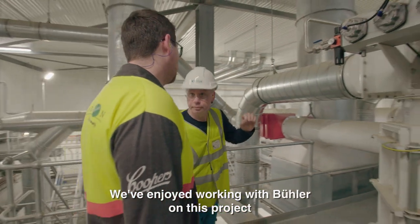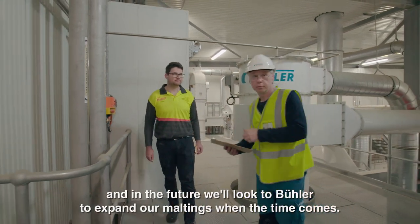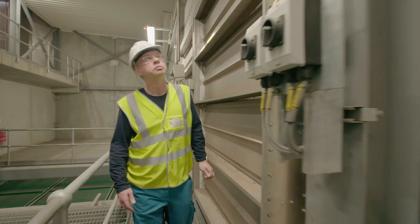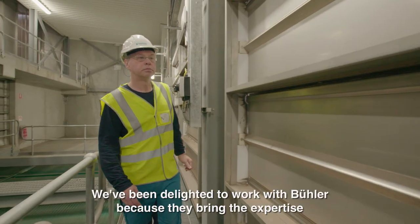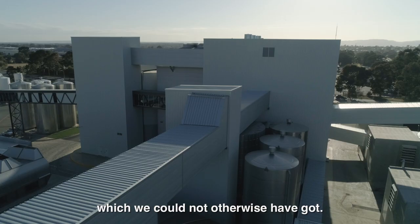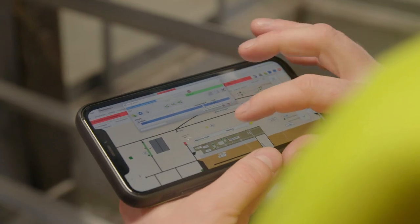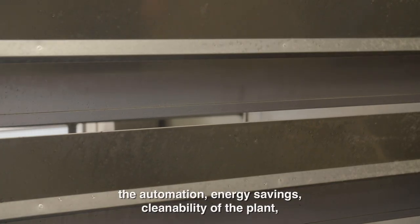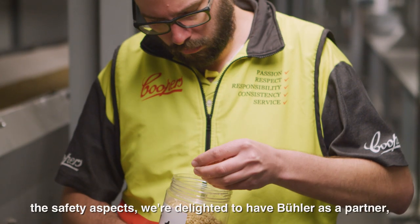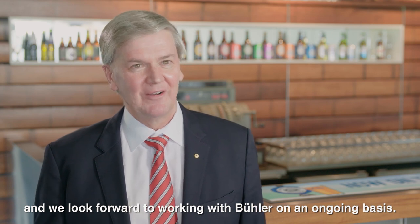We certainly enjoyed working with Beulah on this project. We've built some lovely relationships over the years and, looking to the future, maybe in a few years down the track we'll look to Beulah again to expand our maltings when the time comes. We've been delighted to work with Beulah because they bring expertise we could not otherwise have got. The sophistication of this plant — in terms of the design elements, automation, energy savings, cleanability, and safety aspects — means we're delighted to have Beulah as a partner and look forward to working with them on an ongoing basis.